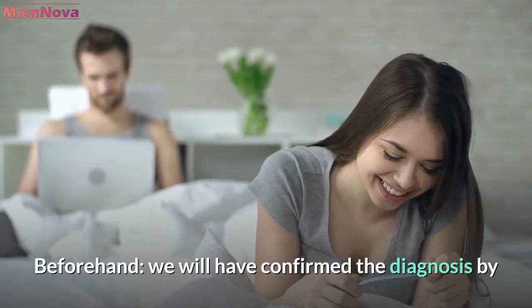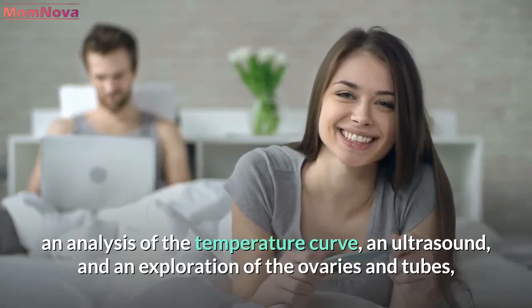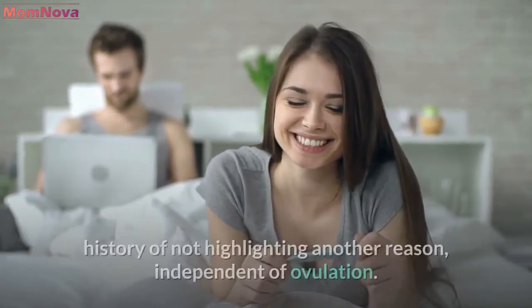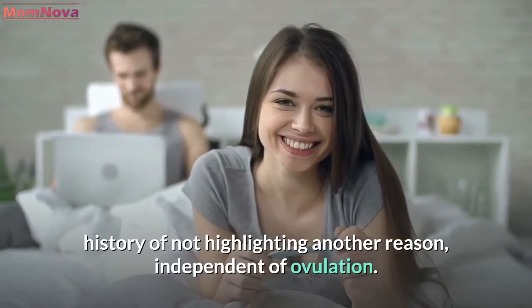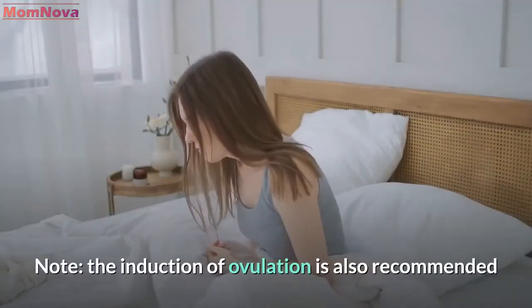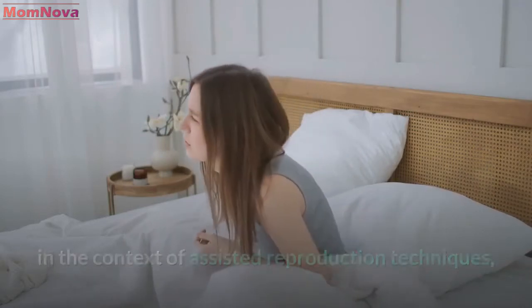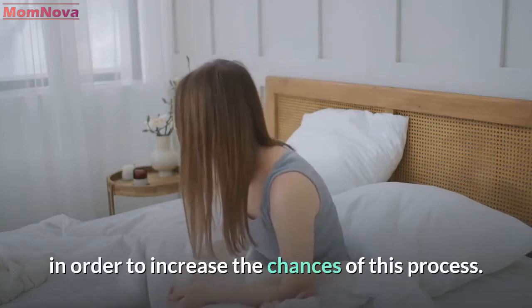Beforehand, the diagnosis will have been confirmed by an analysis of the temperature curve, an ultrasound, and an exploration of the ovaries and tubes, in order to rule out another reason independent of ovulation. Note that the induction of ovulation is also recommended in the context of assisted reproduction techniques, in order to increase the chances of this process.